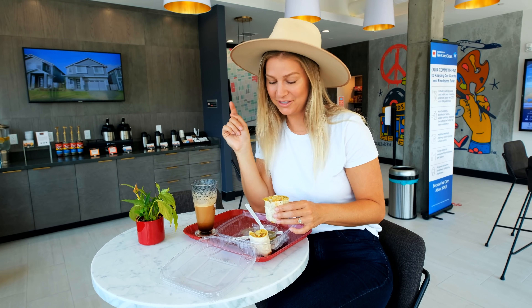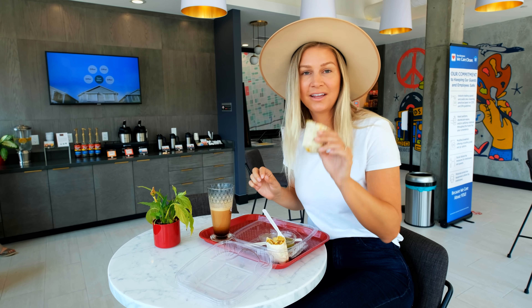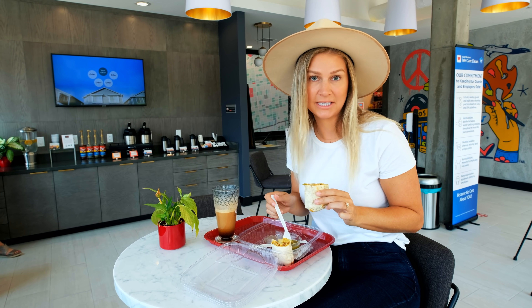And breakfast is served. I love that they are using compostable packaging everywhere around the hotel. This burrito is about to get into my belly.